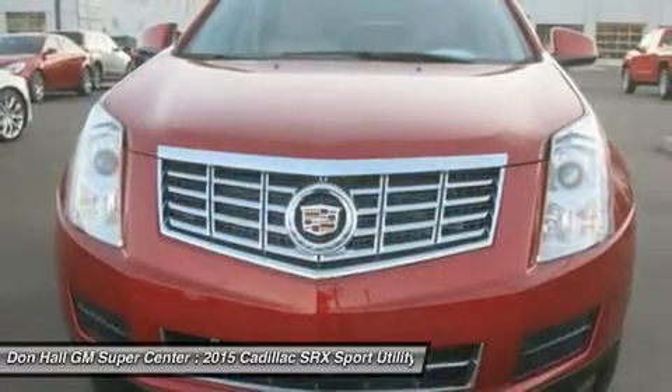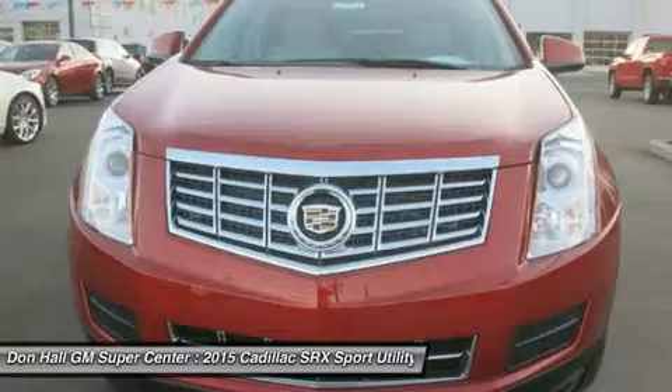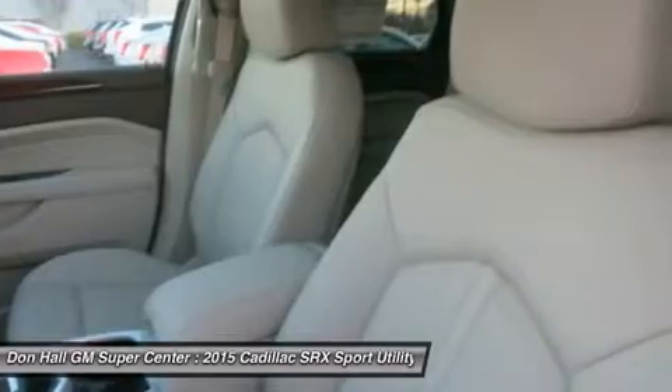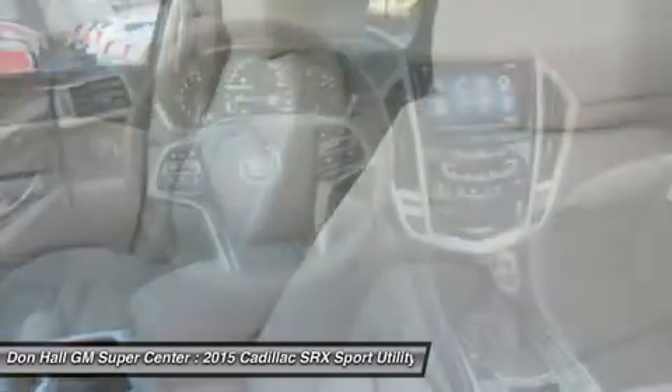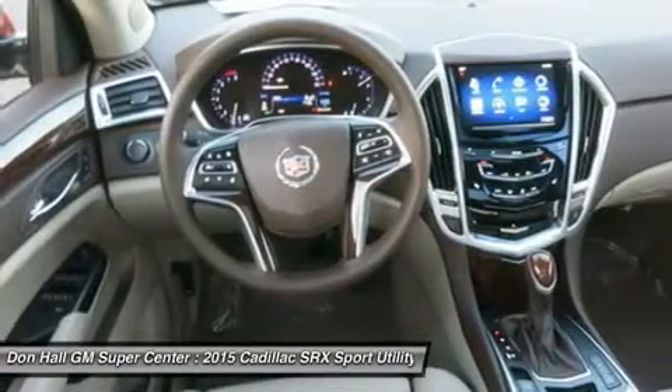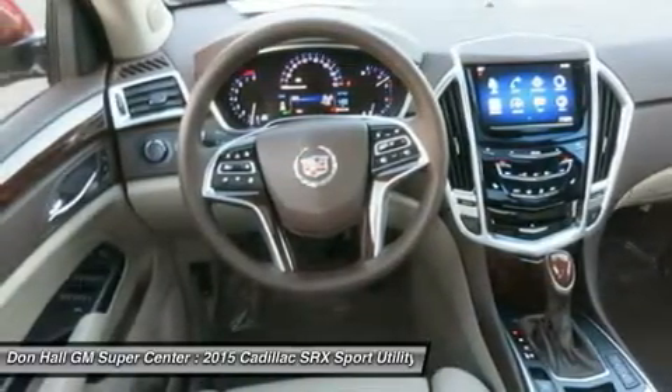The direct-injected 308-horsepower V6 engine delivers instant acceleration and still retains remarkable fuel efficiency without demanding premium fuel. You can drive your SRX with confidence, thanks to its available torque vectoring all-wheel drive with electronic rear limited-slip differential.